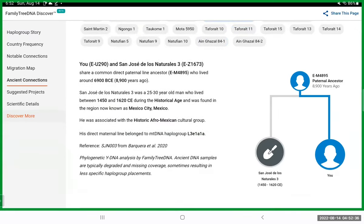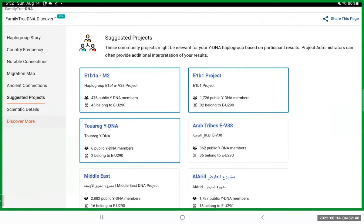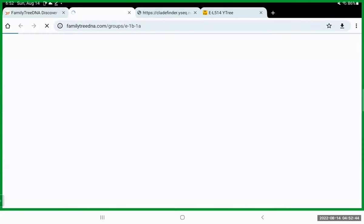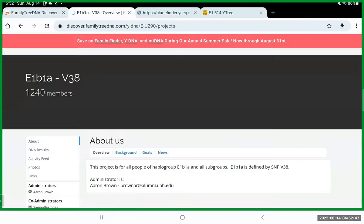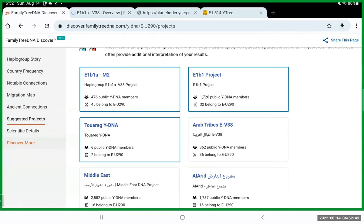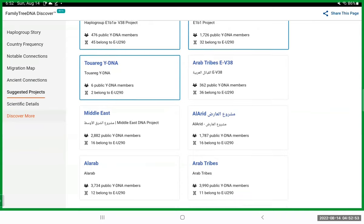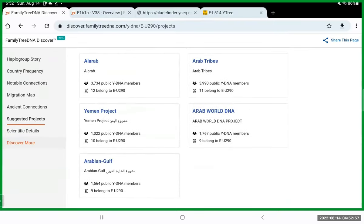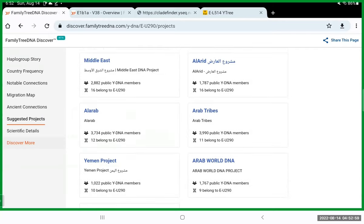There are several other things here as well. It gives you suggested projects — if you do a Y-DNA test, you should think about joining the E1b1a M2 project. Arabs are big on testing; you can see there are a lot of Arab groups here, and many of them do have African haplogroups.